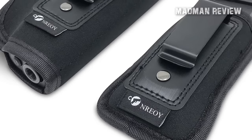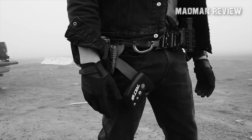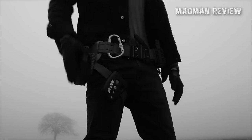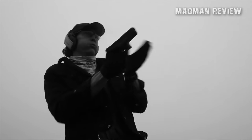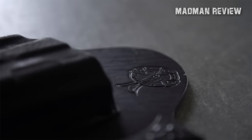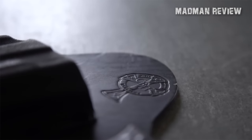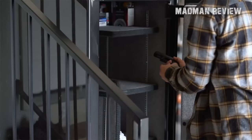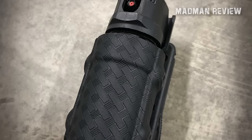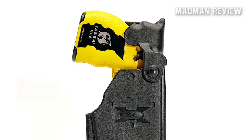The metal belt clip ensures that your firearm remains secure while walking, jumping, working out, or even running. Thanks to its sleek design, you can discreetly carry your weapon without any risk of it being visible through clothing. In addition to the primary holster, the Universal IWB Holster also includes an extra neoprene belt clip holster, which can be used to carry an additional magazine, holding knife, or non-lethal equipment such as pepper spray or a taser.